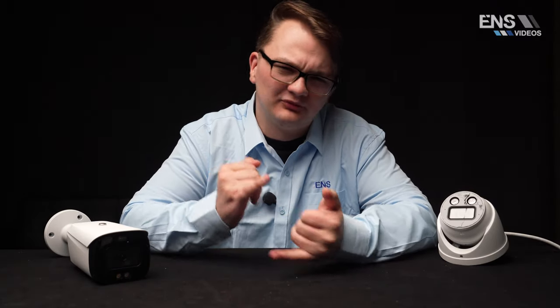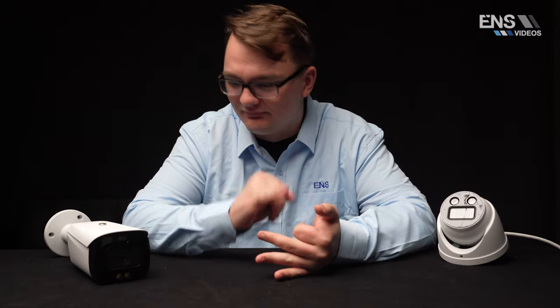To wrap up, these cameras are great for virtually any environment — protecting inventory, homes, or businesses. The active deterrent feature is something customers love and can truly benefit from. To get these cameras today, make sure to reach out to your sales representative.